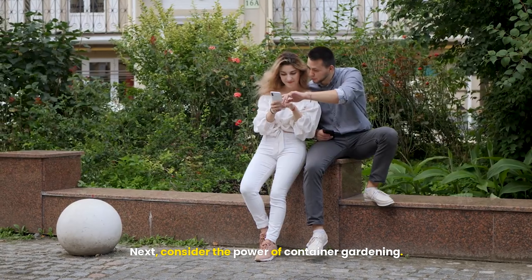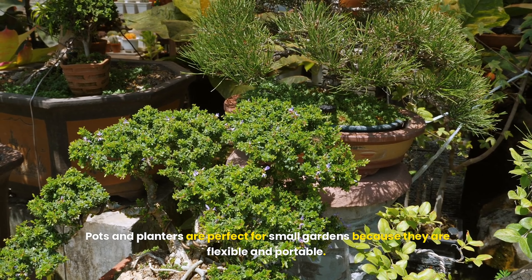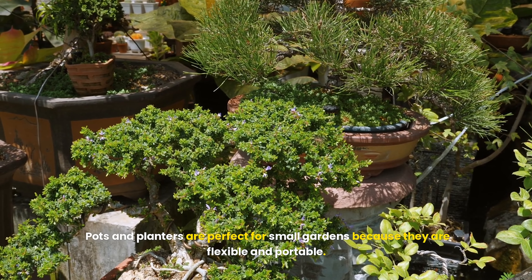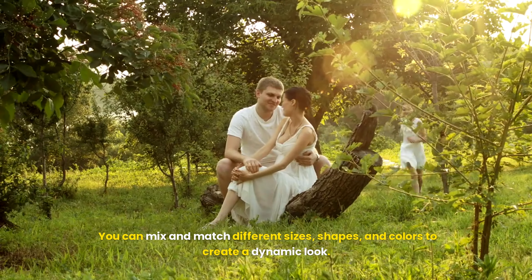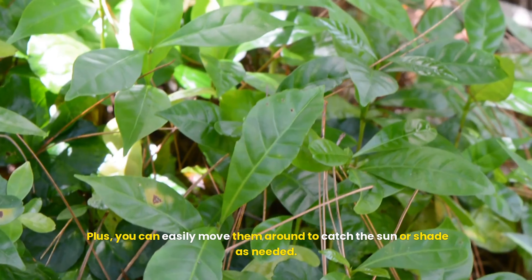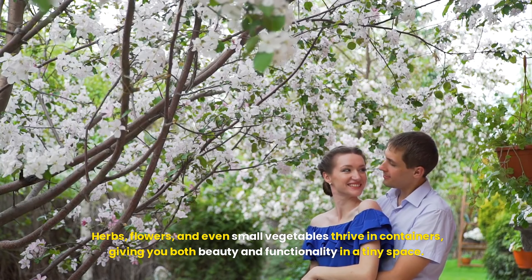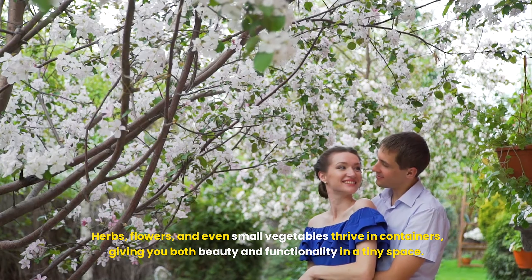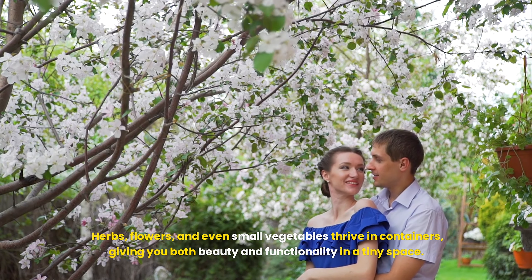Next, consider the power of container gardening. Pots and planters are perfect for small gardens because they are flexible and portable. You can mix and match different sizes, shapes, and colors to create a dynamic look. Plus, you can easily move them around to catch the sun or shade as needed. Herbs, flowers, and even small vegetables thrive in containers, giving you both beauty and functionality in a tiny space.